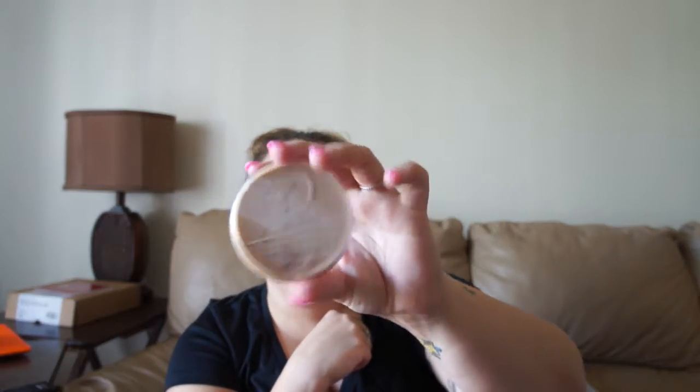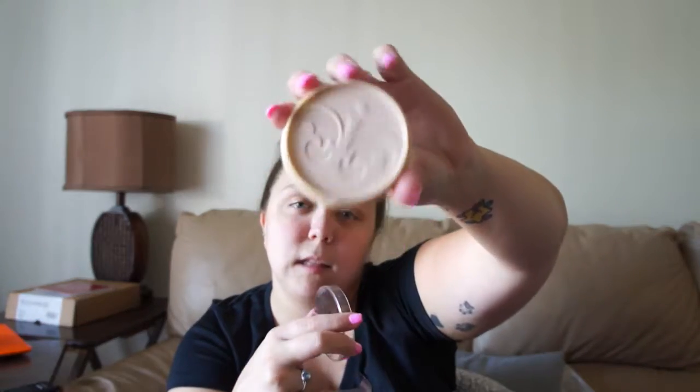Next, I repurchased my Rimmel Stay Matte. My other one was looking kind of funky, so I decided I should toss that and pick up a new one. This is just in the color Natural. This is my pressed powder that I set my concealer and stuff with.